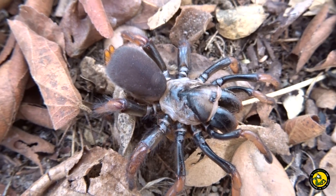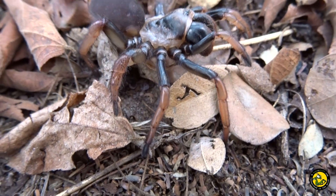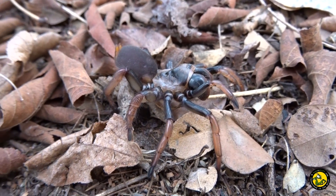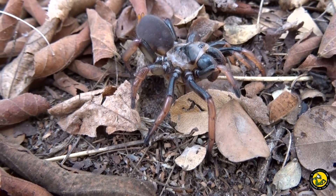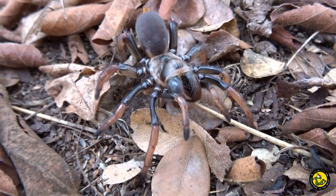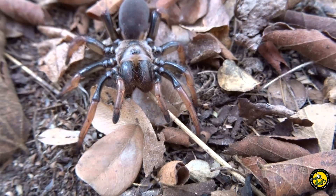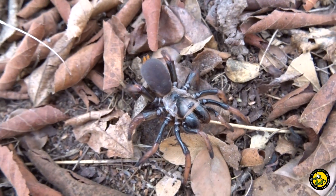Now it's out, let's take a closer look at this impressive spider. I've got to put my hand next to it for scale — it wasn't quite so big when it was out of the hole!